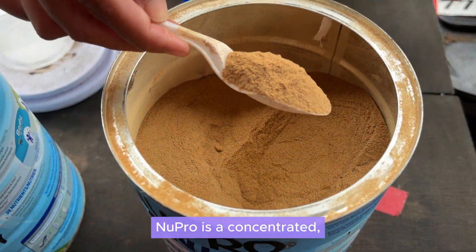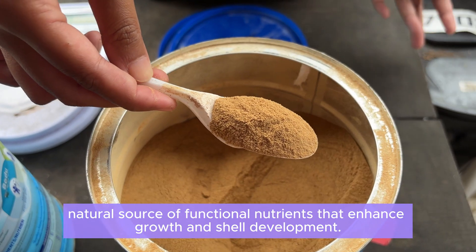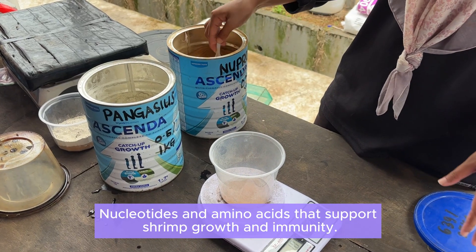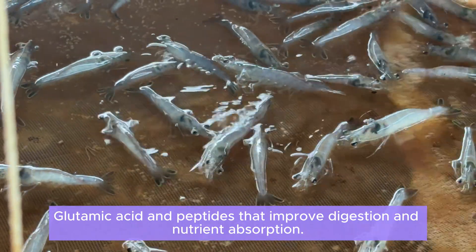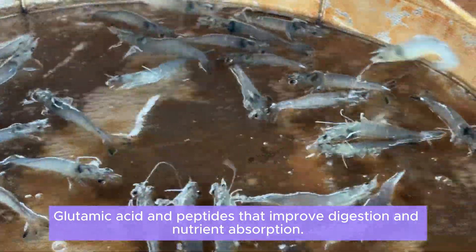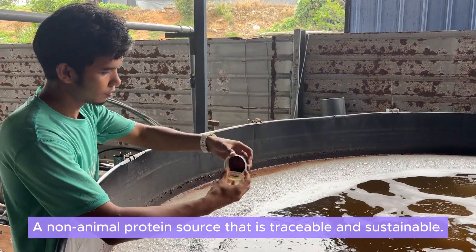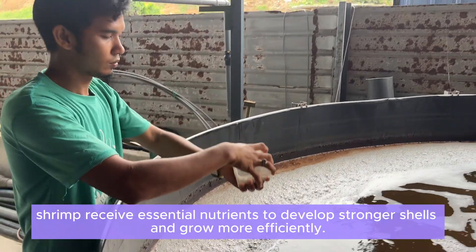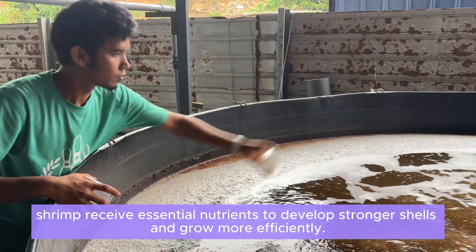Nupro is a concentrated, natural source of functional nutrients that enhance growth and shell development. It contains nucleotides and amino acids that support shrimp growth and immunity, glutamic acid and peptides that improve digestion and nutrient absorption, and is a non-animal protein source that is traceable and sustainable. By including Nupro in our feed, shrimp receive essential nutrients to develop stronger shells and grow more efficiently.